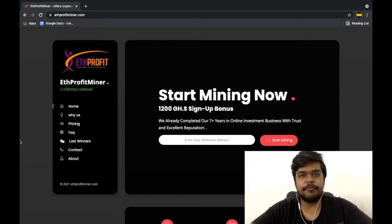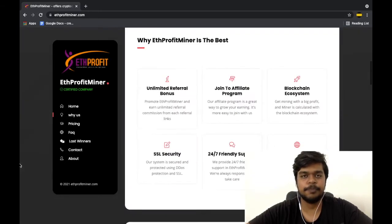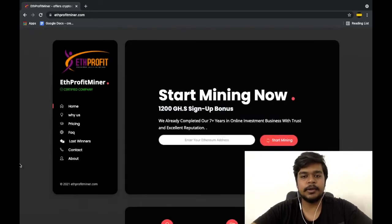I will start exposing them from every angle. First and foremost, ETH Profit Miner claims to be a mining platform — specifically a cloud mining facility — which basically means they take money from people and use those funds to run mining farms, including maintenance of equipment, buying mining power which is electricity, and so forth.